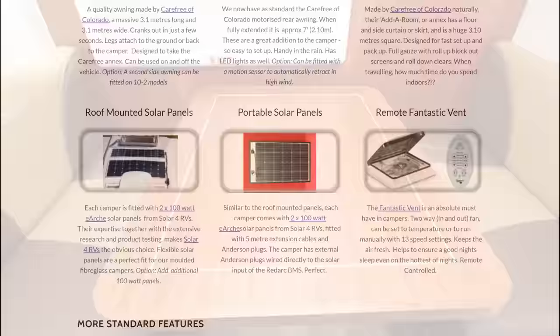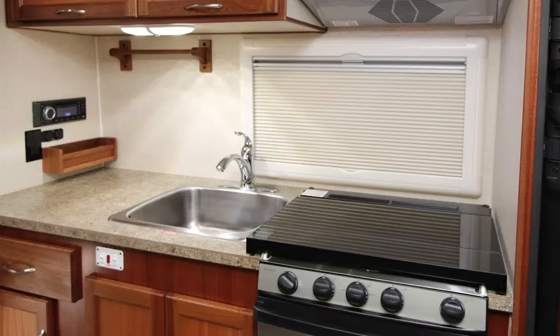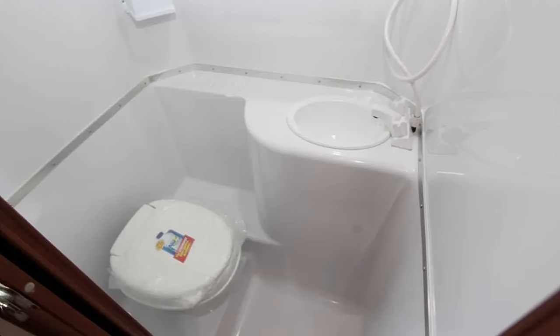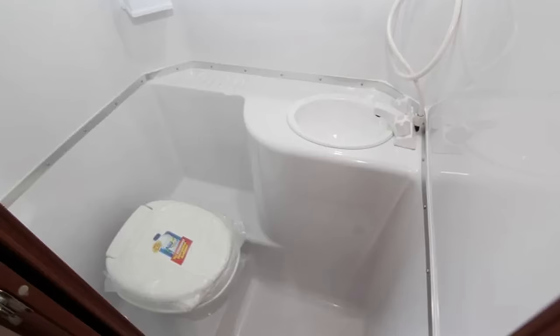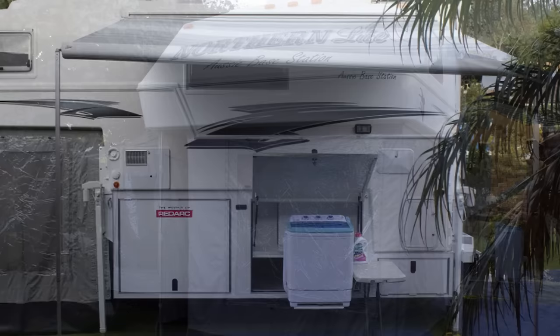On board, the ABS features creature comforts galore — everything from satellite TV, air conditioning, roof-mounted solar panels, power inverter, and lithium-ion battery storage. There's a full-featured kitchen, en-suite with commode and shower, and outside, annexes can be used as an additional bedroom, kids' play area, or semi-outdoor dining room. Some owners have even found a way to hook up a small washing machine for outdoor laundry.